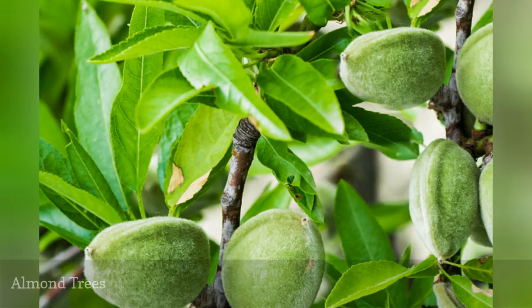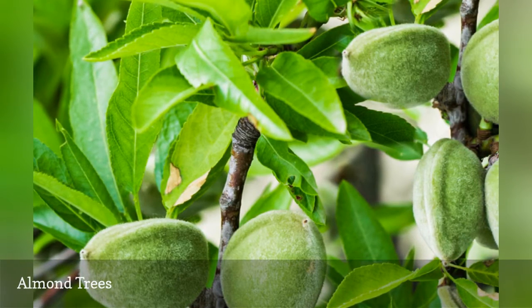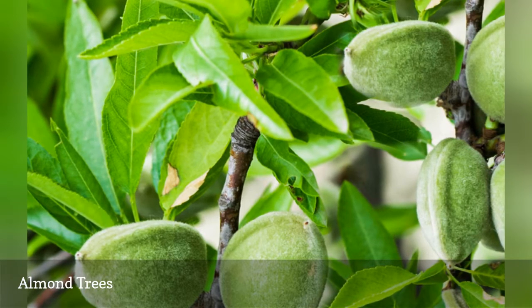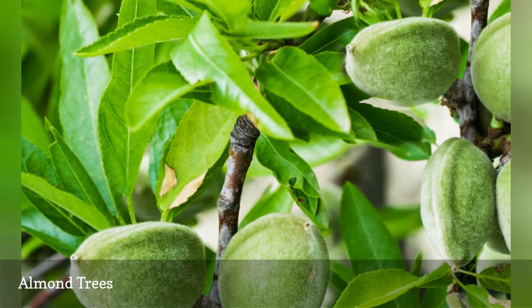You won't get anything edible out of a flowering almond (Prunus glandulosа). They are beautiful ornamentals, but their only value is their floral display in spring. There are distinct species you have to look for if you are seeking to produce a crop.